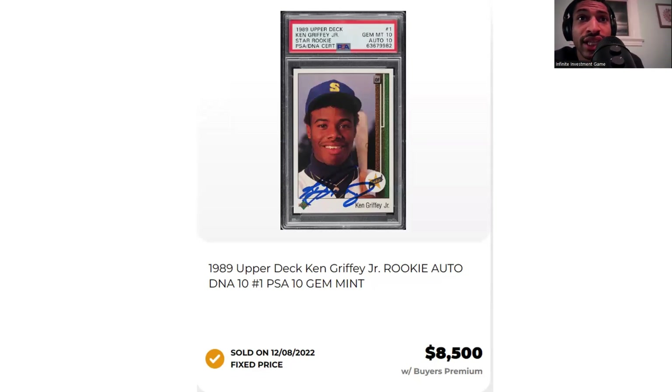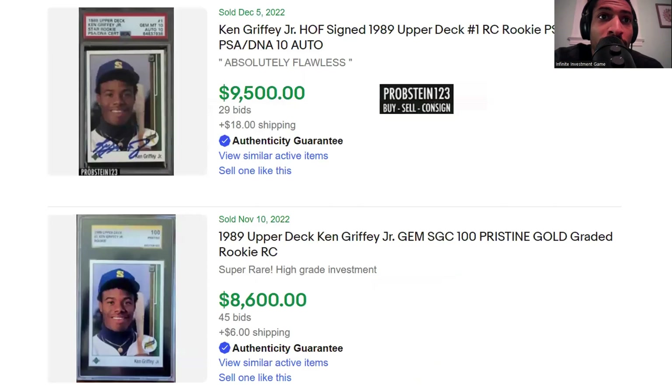You can get his rookie card PSA 10, but also you can get the auto, which is a 10 as well, for around $8,500. There are two here — one is an auto and one is the pristine. SGC has a 10, which is Gem Mint, similar to a PSA 10 or BGS 9.5 or CSG 10. The difference is they also have a 'pristine' label, which is equivalent to a black label — pristine is much harder to get. Some people prefer the pristine, but I just like the auto.